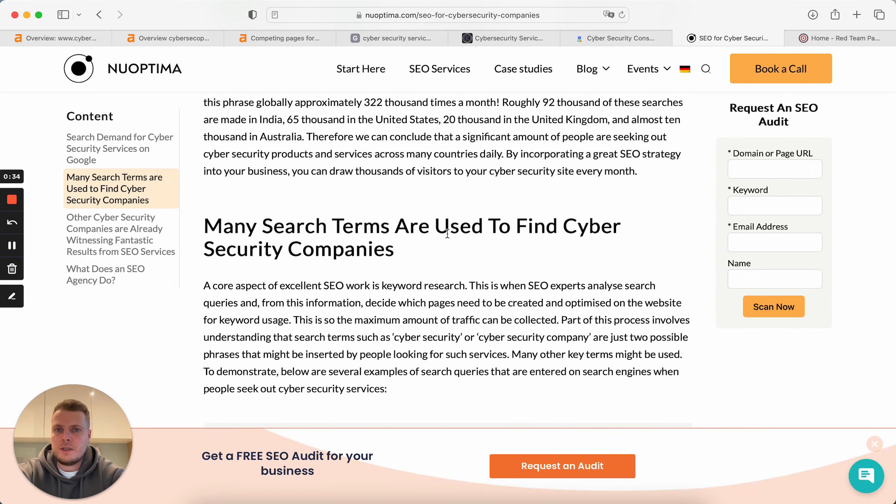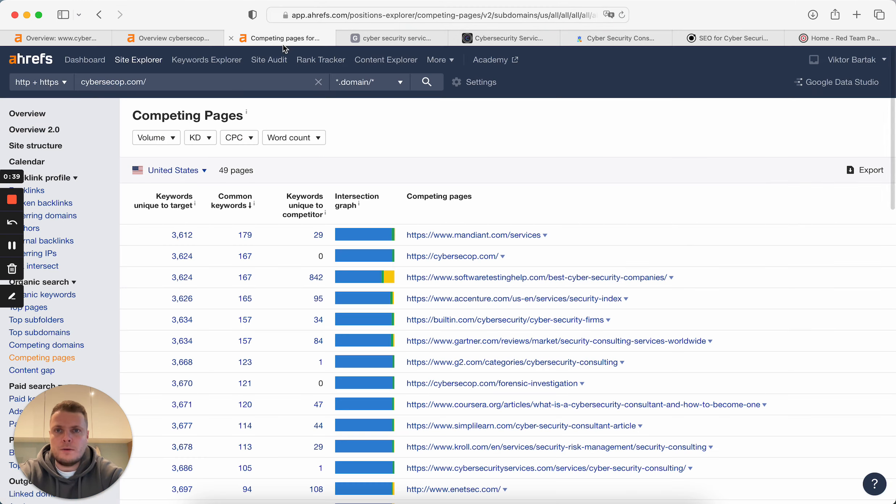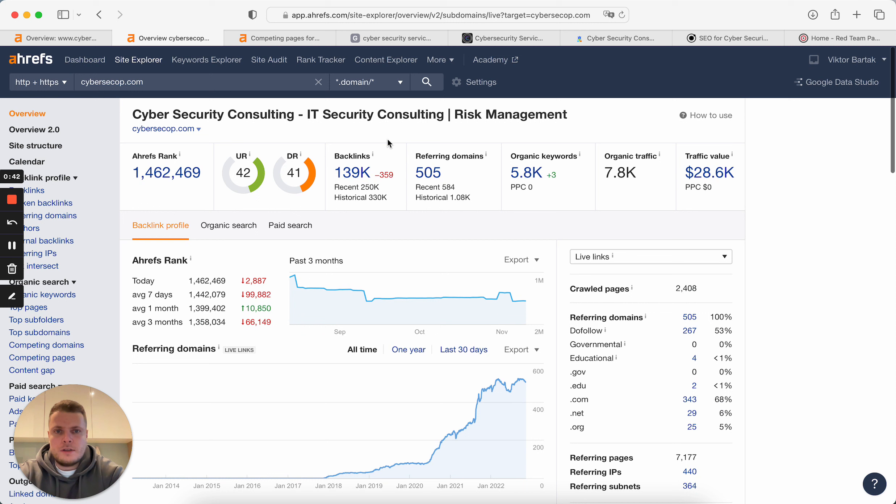Some details will be in the video, some details will be in the article, and this video will be more about examples. I will just use random cybersecurity websites to show — because we have NDA with our cybersecurity clients — and I will walk you through their strategy, what you really need to do and what you need to avoid. Like the whole SEO strategy for a cybersecurity company, with full transparency.